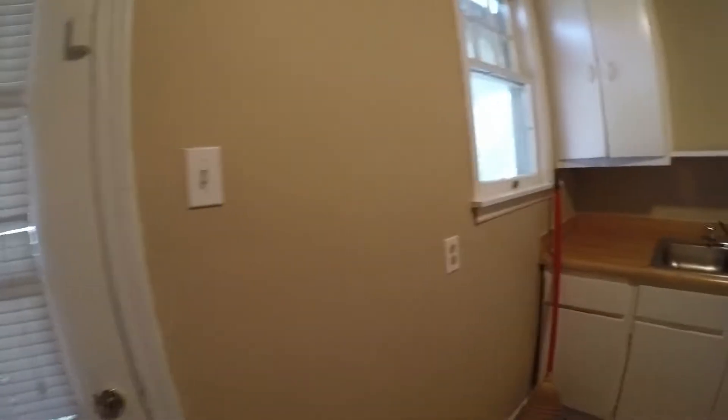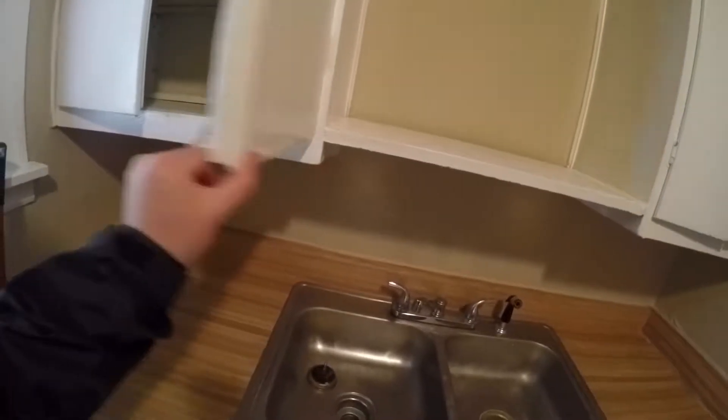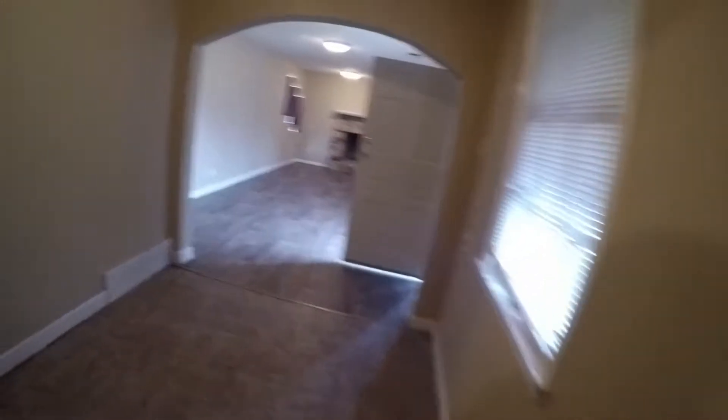Here is the kitchen. The blinds are a little bit messed up, and the vent hood is still a little bit dirty, but overall it's in much better shape than it was. These cabinets are in pretty good condition.